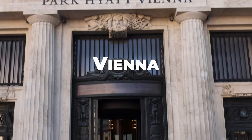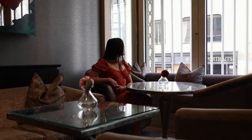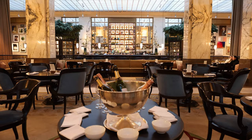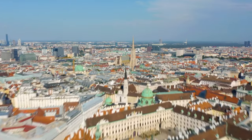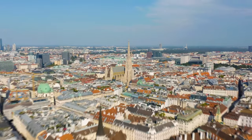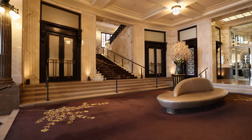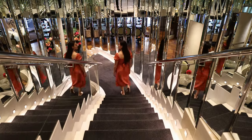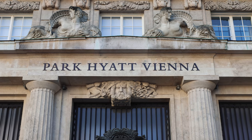Luxury in Vienna. Staying at the Park Hyatt, right in the heart of the Austrian capital, the Park Hyatt Vienna seamlessly blends opulence with historical charm. It's only been open for 10 years, but its history dates back over a hundred as it's housed in a stunning former bank building.